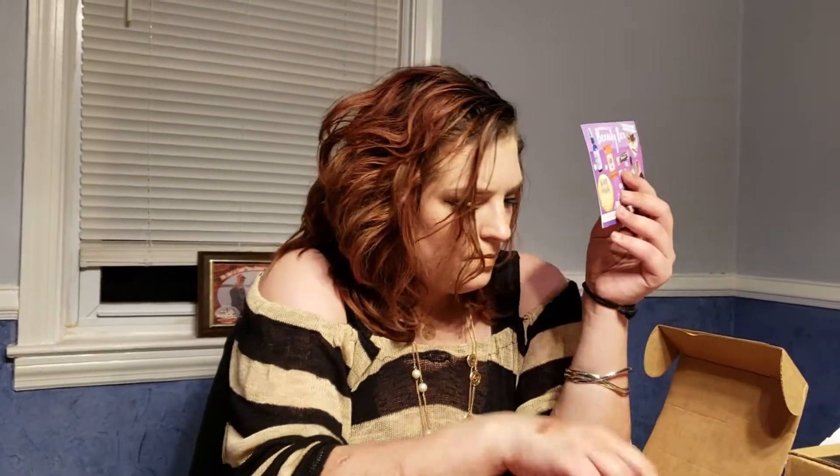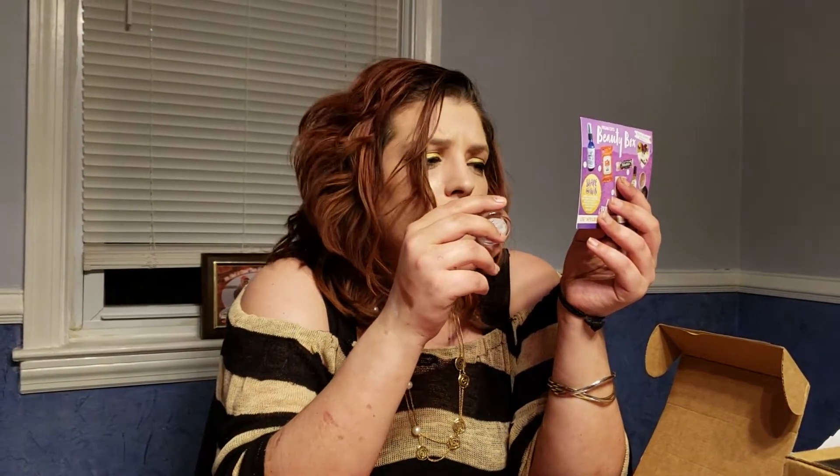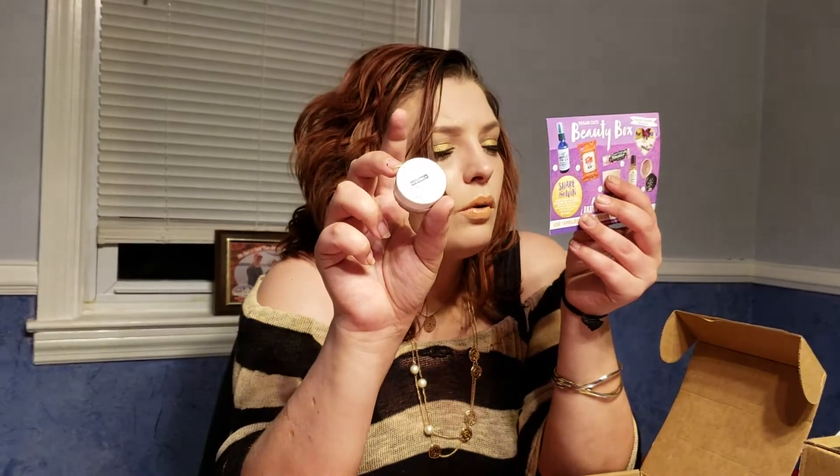The next thing is by Orglamix — O-R-G-L-A-M-I-X. It's a cream highlighter in a breathtaking pink that will leave you glowing with a dewy finish. It's worth $18, in the color Illumina.